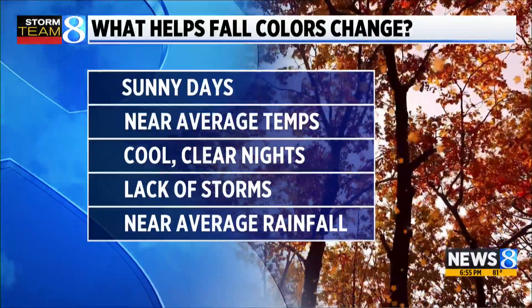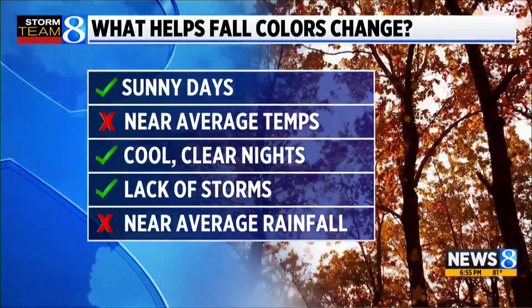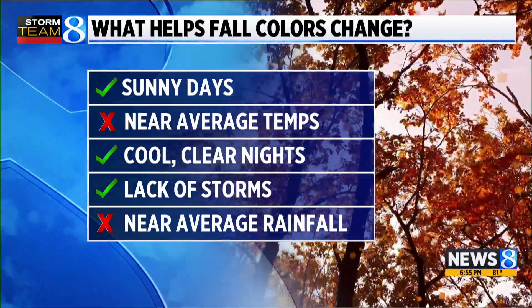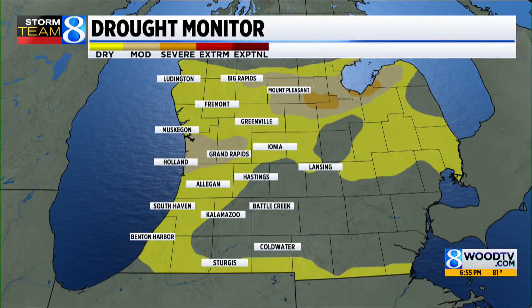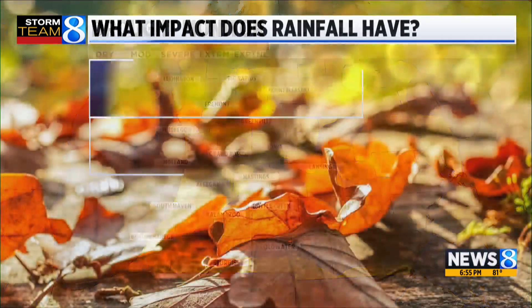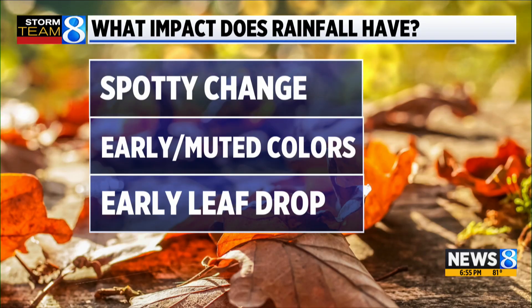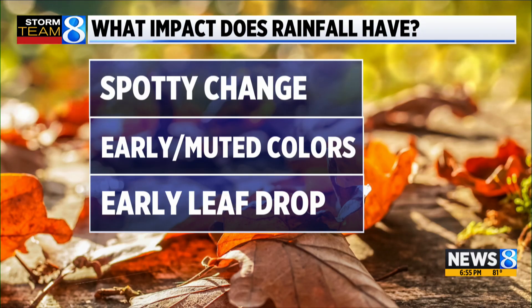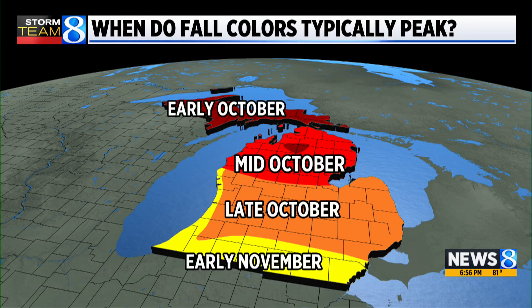So what helps these fall colors change in a good way? We want sunny days, near average temperatures, cool clear nights, lack of storms, and near average rainfall. This year we have not seen near average temperatures and we've not seen near average rainfall. In fact, the rainfall is going to be one of the bigger things out of the two. We've always seen temperature fluctuations each season, but our drought monitor is showing those abnormally dry conditions. When you have drought, you'll see spotty change, early and muted colors in a lot of tree species, and early leaf drop. We're already experiencing that. When the leaves are already dropping from the trees, it just doesn't save any for that peak fall season.